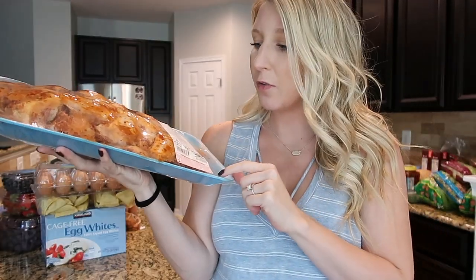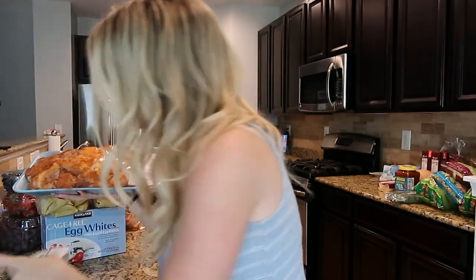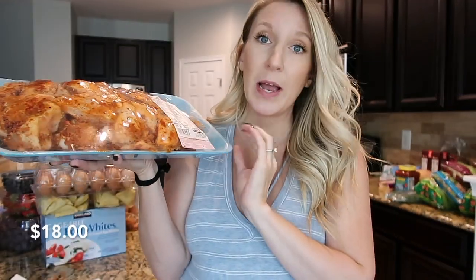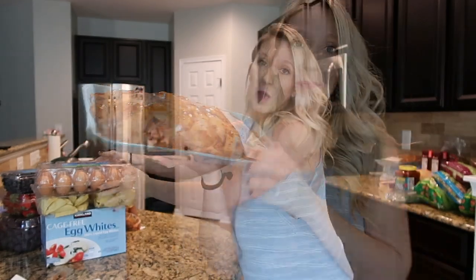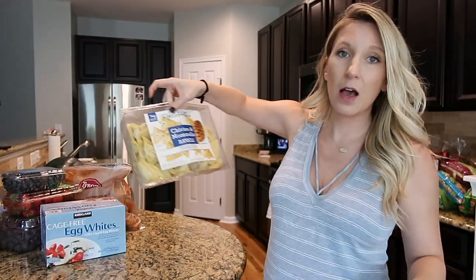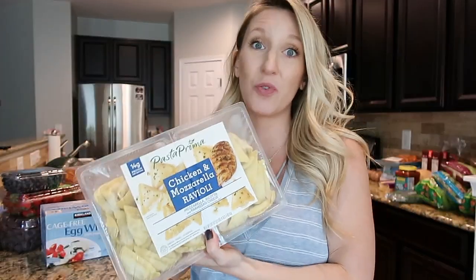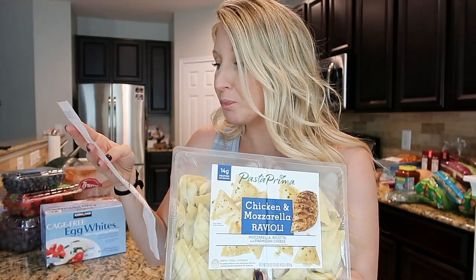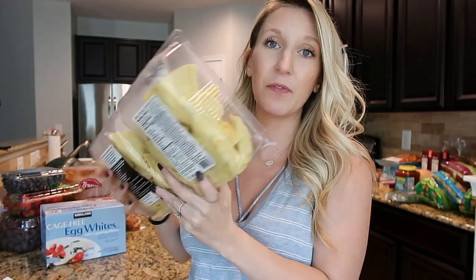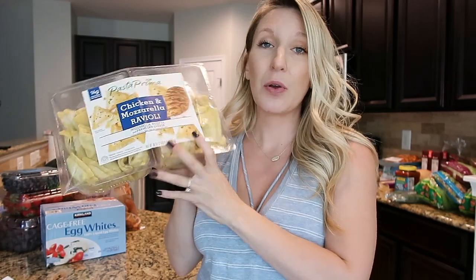These are the wings we're going to take over to our friend's house tomorrow — Jack's just going to cook them on the grill. We also always get the large carton of organic brown eggs, and that was $5.99. Jeff and I always see the chicken and mozzarella ravioli every time we go and always want it but never get it, so today we threw it in the cart for dinner. It will be great for Peyton too — $9.79 and there's 14 grams of protein per serving.